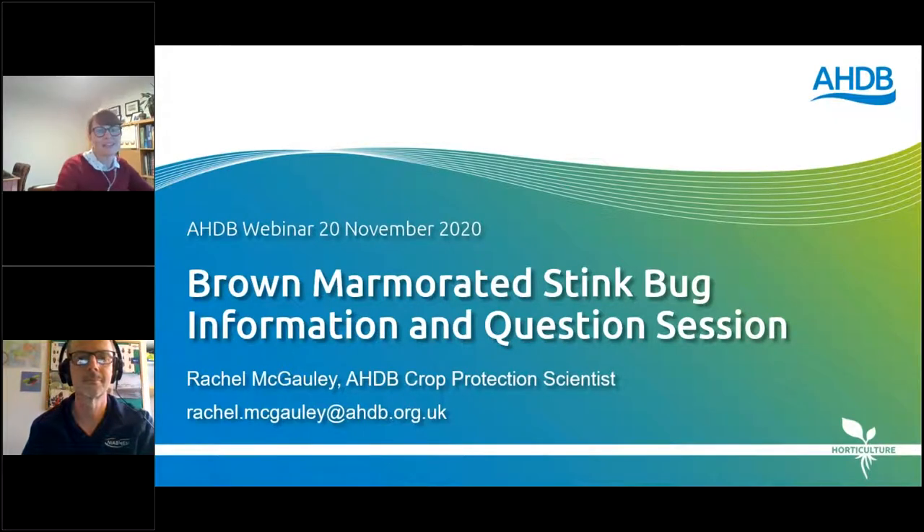Hello and welcome everybody. This is the Brown Marmorated Stink Bug Information and Questions session. My name is Rachel Mulgawley. I'm an AHDB Crop Protection Scientist, research manager predominantly for the fruit sector and tree fruit panel manager. If you need to get in contact with me, my email is here at the bottom and I'll show it again at the end of the session.